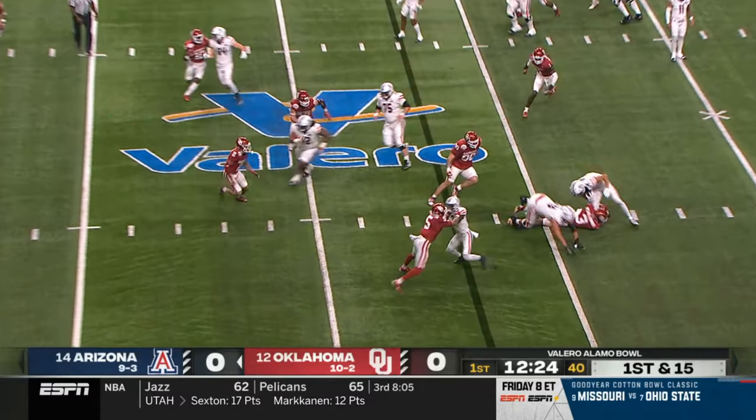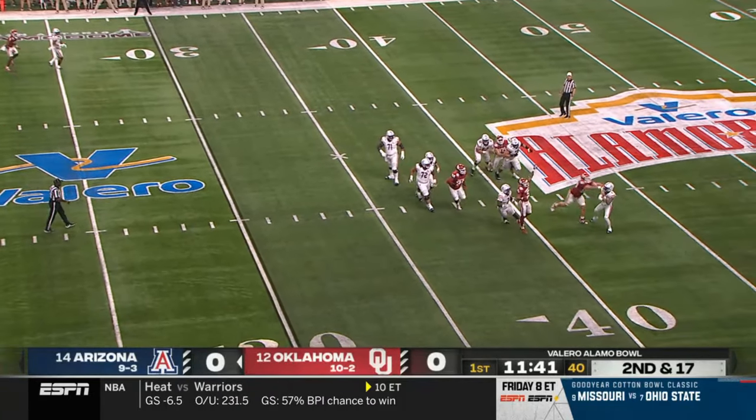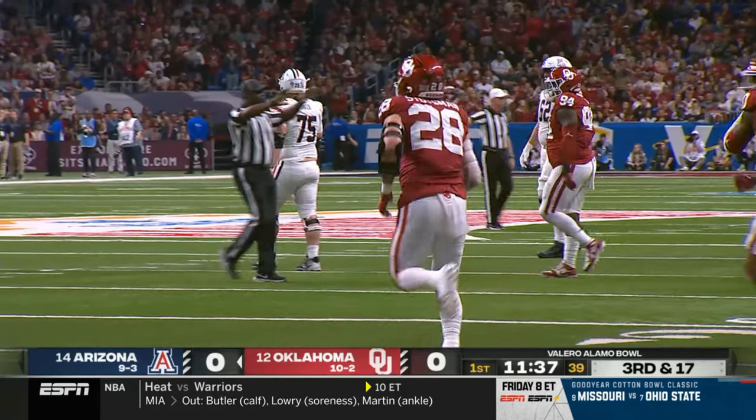Bunch of shuffling going on in addition to that — McMillan gets bottled up, it's a loss of nearly two yards. Fafina under pressure, backtracking, lets it go, and that is incomplete. Good coverage on the back end on Tanner McLaughlin.